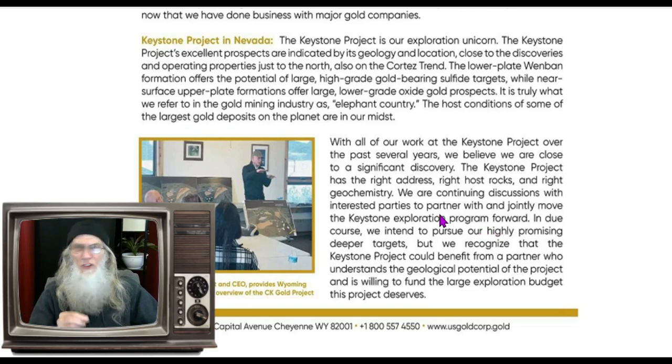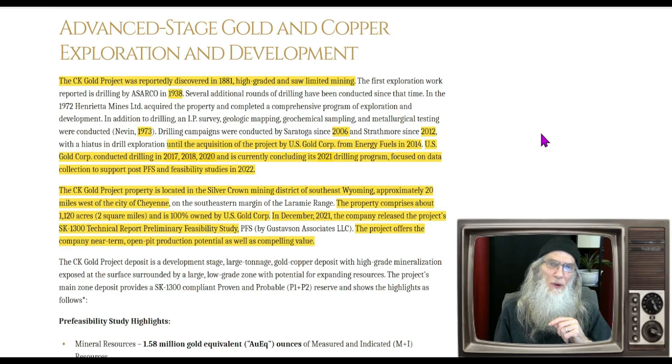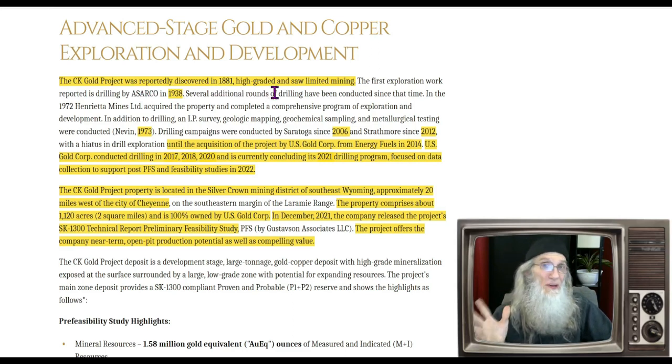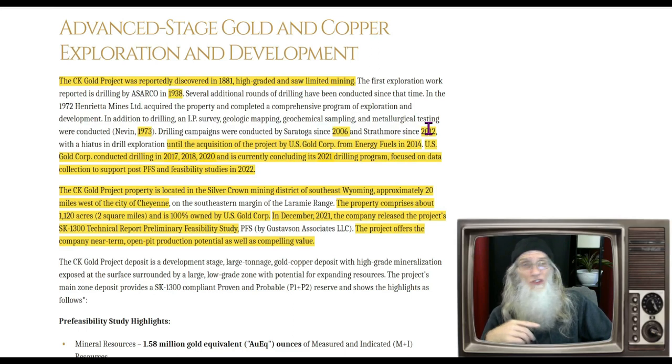The third project, which has really got my interest, is in Wyoming. This is as close as you get to green mining as far as I'm concerned. It's an open pit — they're just digging, taking rocks, and crushing them. In those rocks is gold, copper, and silver. They send the rocks off to be smelted to separate it all. No chemicals, no stacks. The CK Gold project was reportedly discovered in 1881, saw limited mining, and had some activity through the years. The last activity was in 2012 until the company acquired it in 2014.